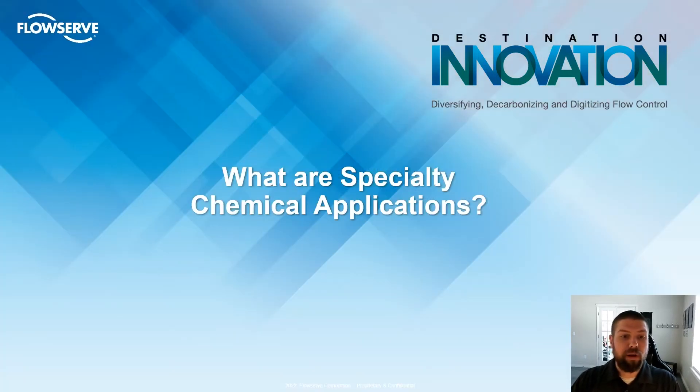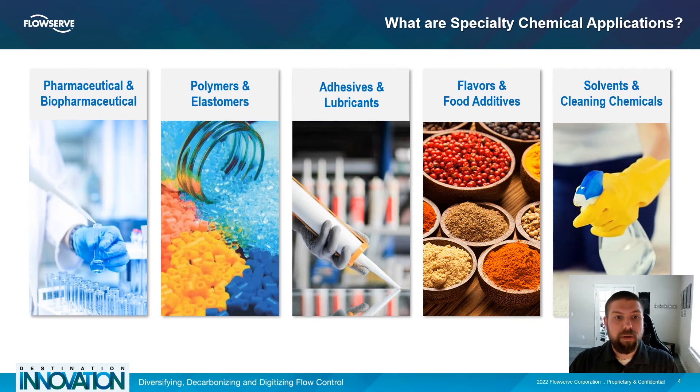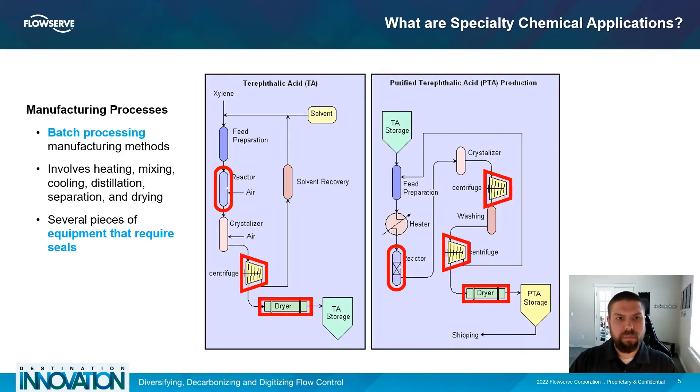So what exactly are specialty chemical applications? The term specialty chemicals is very broad and covers a wide variety of everyday consumer and industrial products that include everything from pharmaceuticals to plastics, adhesives to paints, and food flavoring to cleaning chemicals. Specialty chemicals are typically manufactured in batches, which allows for a wide variety of small quantities of specialized products to be produced with the same processing equipment.